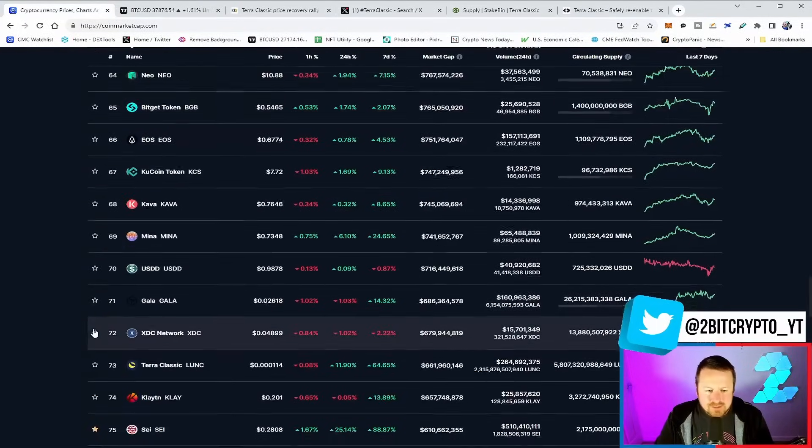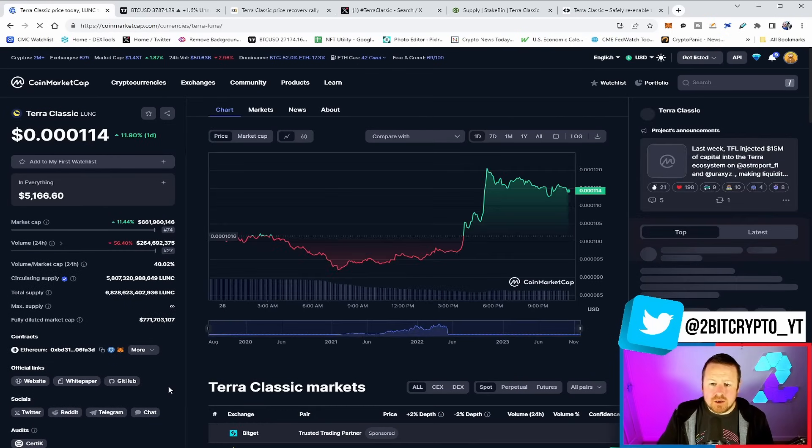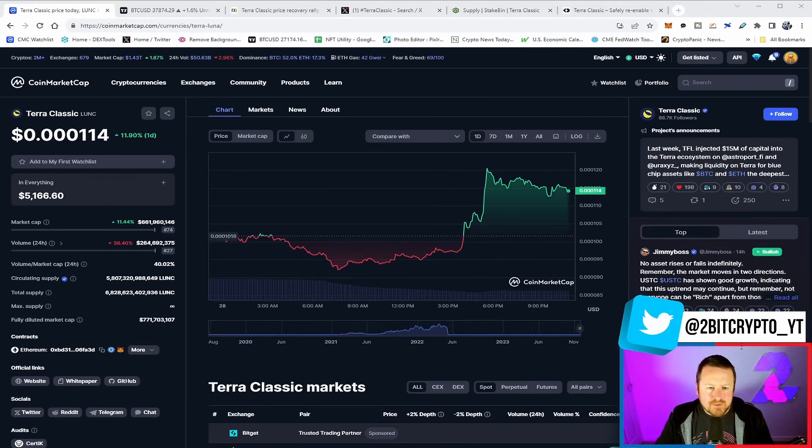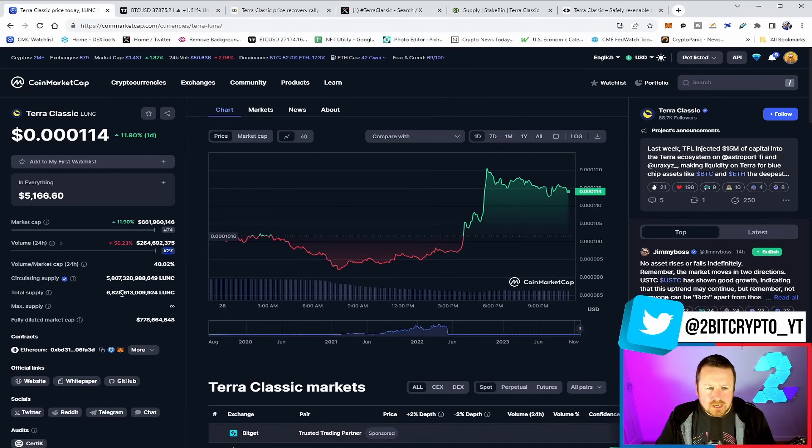If we scroll down the list all the way to the 70s, we see the 73rd highest ranked cryptocurrency is Terra Luna Classic, holding nicely, burning off that zero, and holding around that 11.4 range, nearly 12% up on the day. The important bit is look at the volume — $264 million — and our market cap around that $661 million. Still very much aligned to this market move, but still behind where we have been, where we've seen billions of dollars worth of volume.